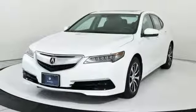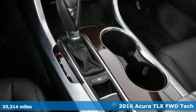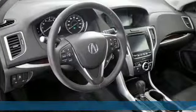Here's a 2016 Acura TLX. Acura believes if there's a better way, take it. That philosophy shines through in this vehicle.